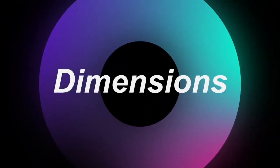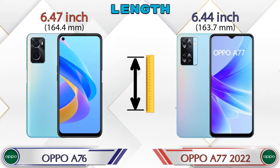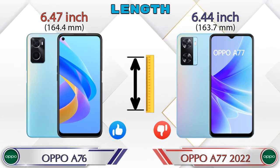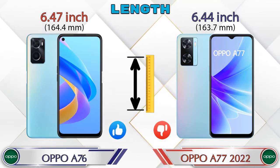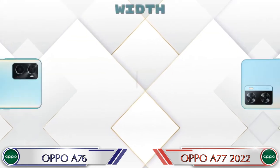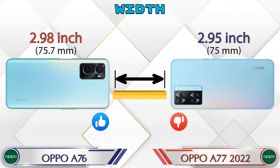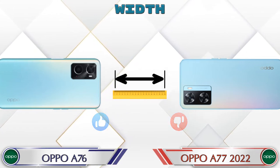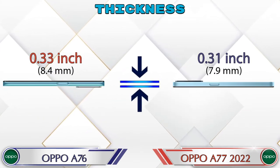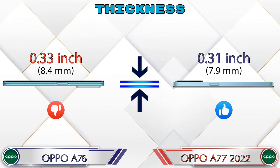Now let's check the details about dimensions. Talking about length, the A76 is 6.47 inches and the A77 2022 is 6.44 inches, which is less than the A76. Width: the A76 is 2.98 inches and the A77 2022 is 2.95 inches, which is also less than the A76. Talking about thickness, the A76 is 0.33 inches and the A77 2022 is 0.31 inches.